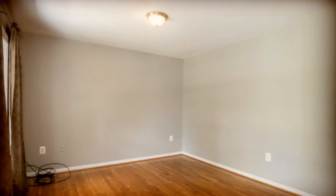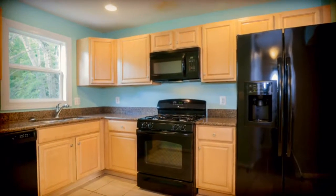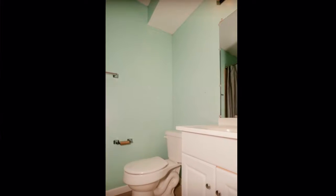The living room and dining room have beautiful hardwood floors. The updated kitchen has granite counters, ceramic tile, and black appliances. There also is a bedroom and full bath on the main level.